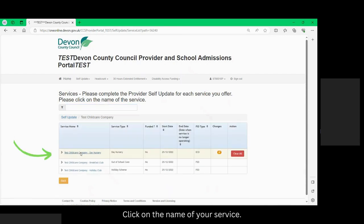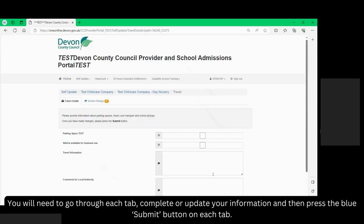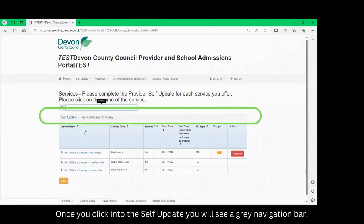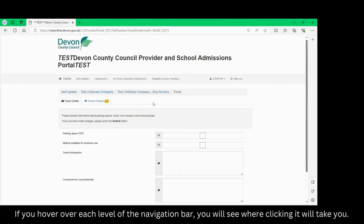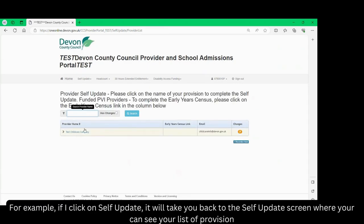Click on the name of your service. You will need to go through each tab, complete or update your information and then press the blue submit buttons on each tab. Once you click into the self-update you will see a grey navigation bar. As you click further into the self-update this navigation bar has more levels. If you hover over each level of the navigation bar you will see where clicking it will take you. For example, if I click on self-update it will take you back to the self-update screen where you can see your list of provision.